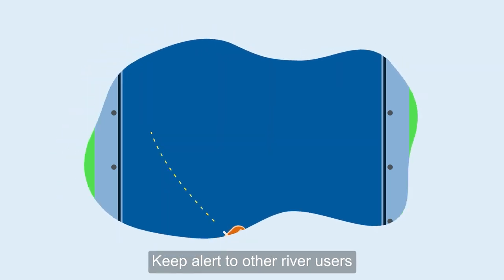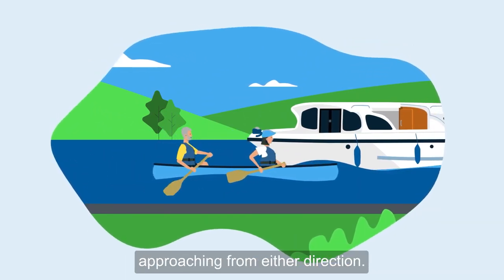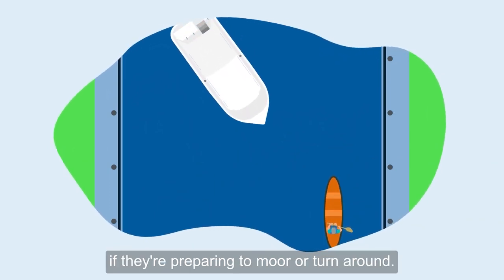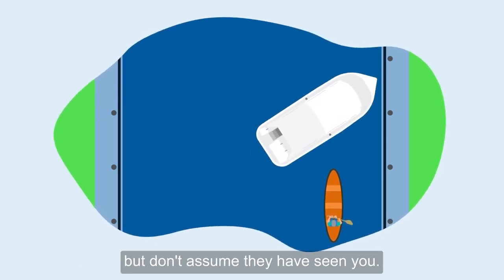Keep alert to other river users, such as larger powered boats, and make sure that you're aware of any potential hazards approaching from either direction. Try to anticipate where other boats are going — it's not always obvious if they're preparing to moor or turn around. Other river users should be looking out for you, but don't assume they have seen you.